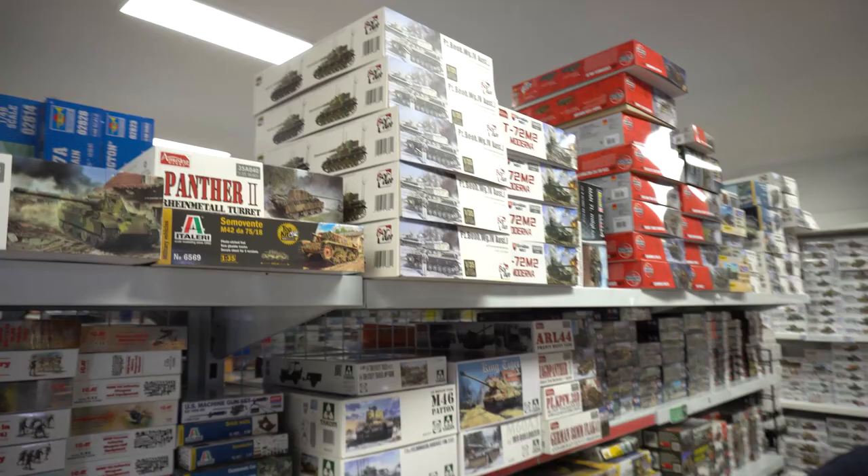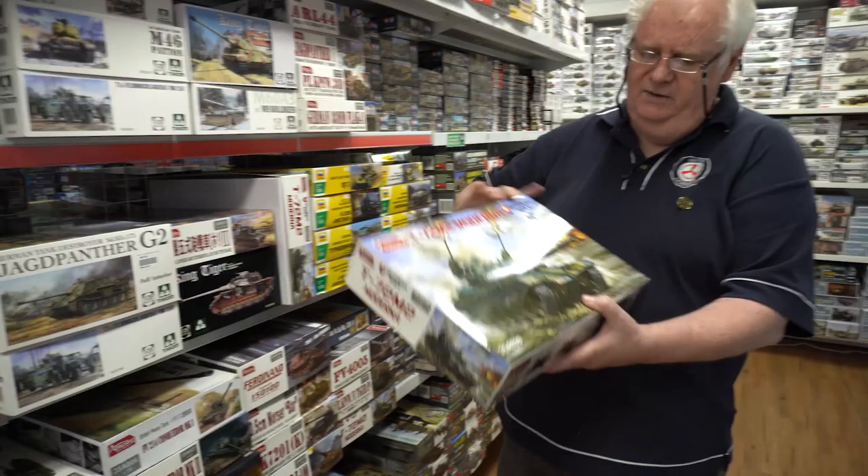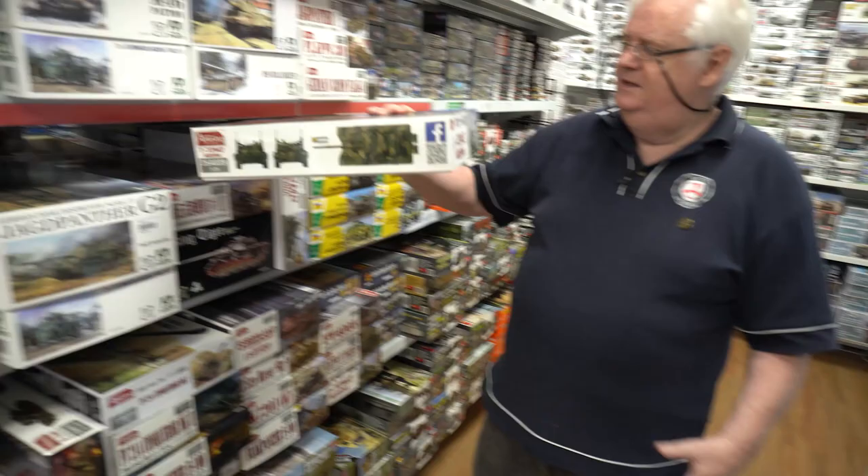Amusing Hobby — quite a lot of stuff still in stock. Plenty of these ones. Love this thing — it's the weirdest looking thing. A tank with anti-aircraft guns on it — it's a T-72 with it. So that's pretty cool.